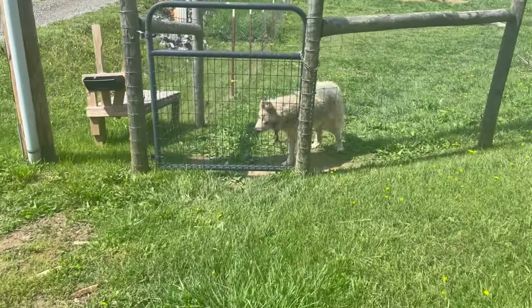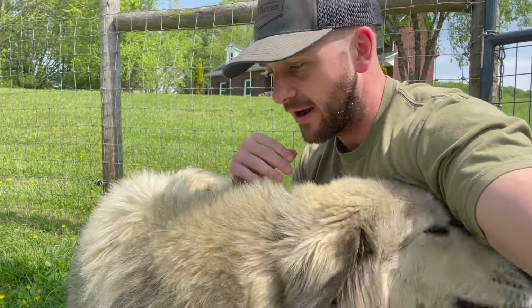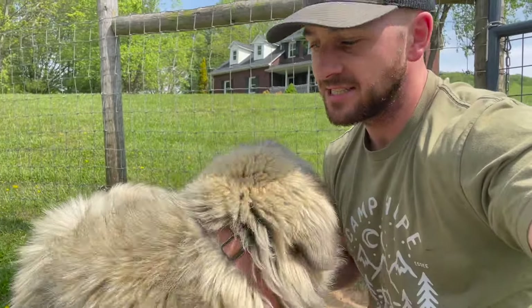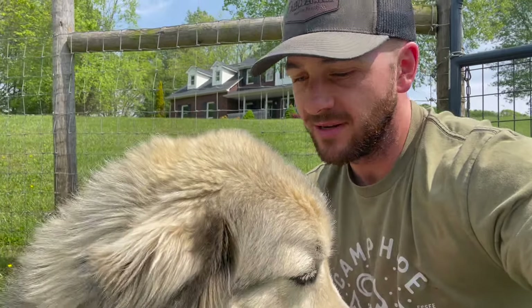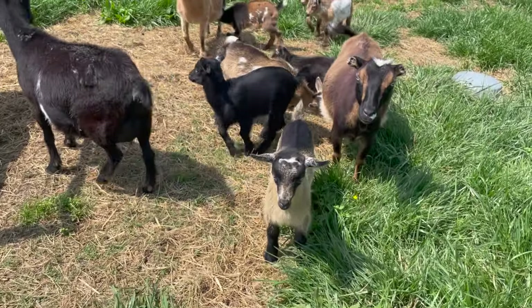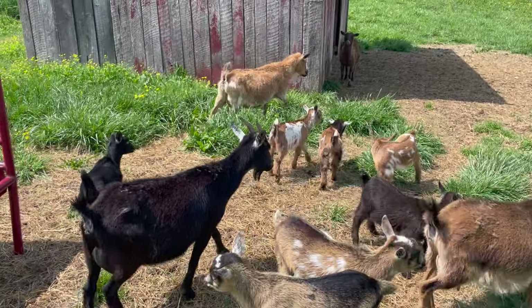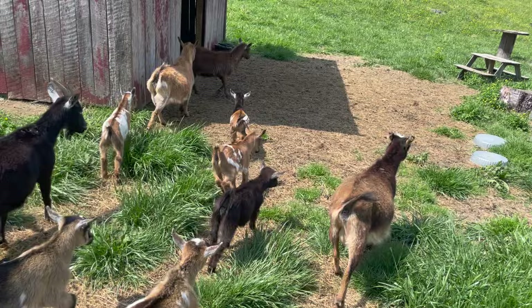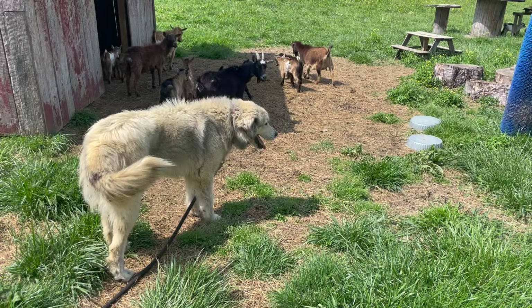It's been a couple of hours now. Indy's been out here in the doe field and we've been keeping an eye on her — actually watching her through the window while watching a Tennessee baseball game. She's just been laying around, hasn't bothered anything I can tell, so that's great news. Everybody's okay — Indy wasn't bothering any of you. They're still not too sure about her, but it's going well.